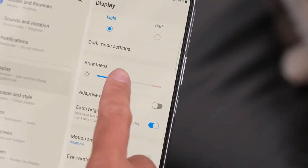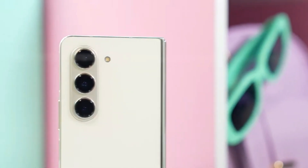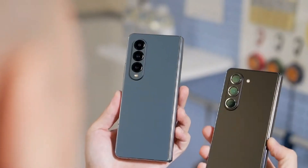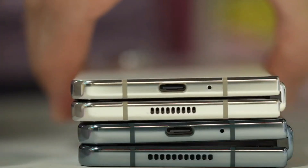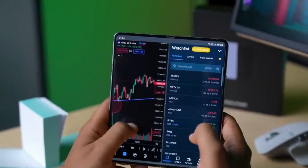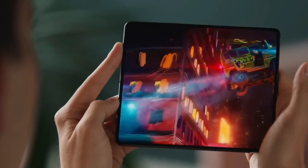Thanks for tuning in! Make sure to hit that subscribe button and turn on notifications for all the latest updates on the Samsung Galaxy Z Fold 6. Share your expectations and thoughts in the comment section below, and don't forget to check out our channel for more tech updates. Until next time, take care and goodbye!